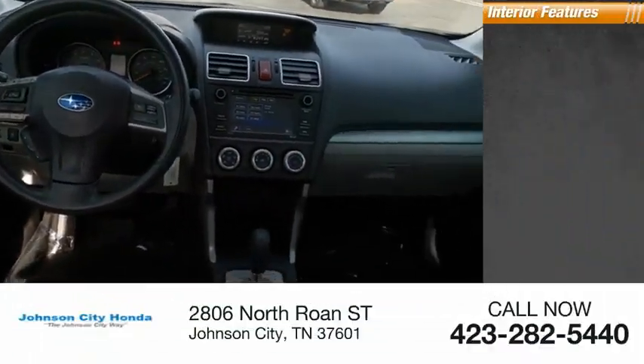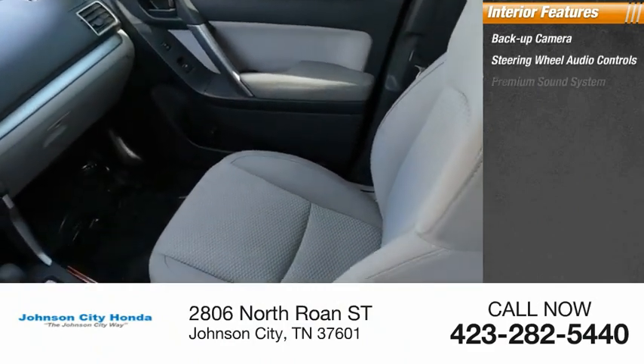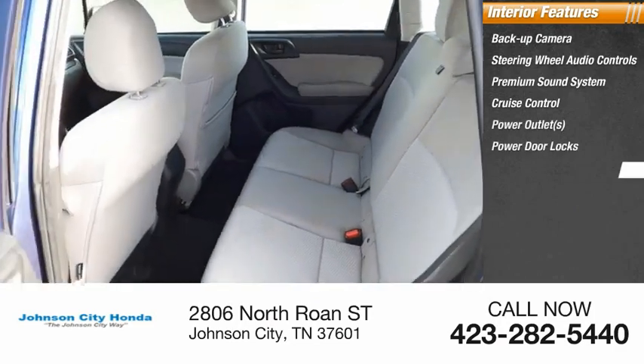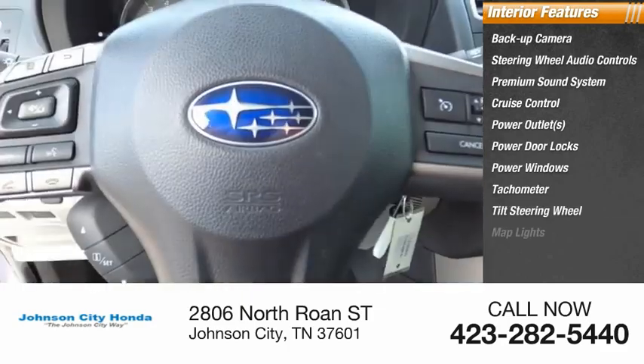Inside you'll find a backup camera, steering wheel audio controls, premium sound system, cruise control, power outlets, power door locks, power windows, tachometer, tilt steering wheel, and map lights.